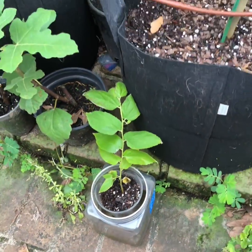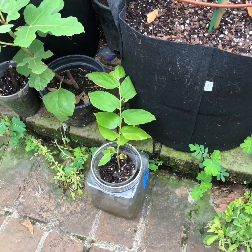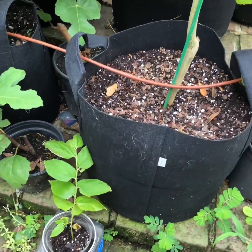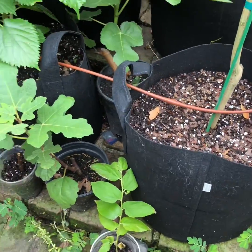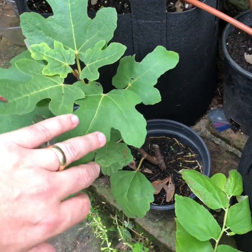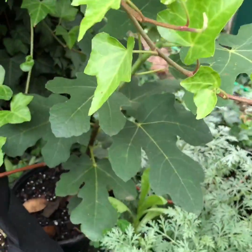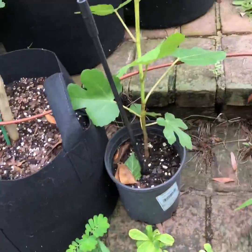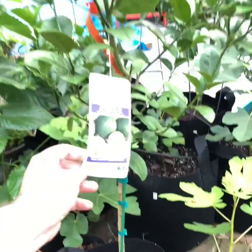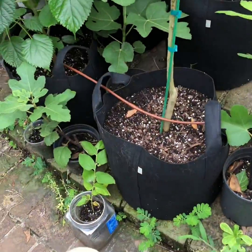This is a strawberry tree — doesn't actually have strawberries, google it, it's interesting. There's some new research that says it can help with diabetes, which I don't have but it's in my family, so why not. It's evergreen and will grow 30 to 40 feet tall — I'm thinking front yard for that one. More fig cuttings here: that's a Chicago hardy cutting, and this is a black mission. This is a thornless key lime — just new acquisitions for this year.